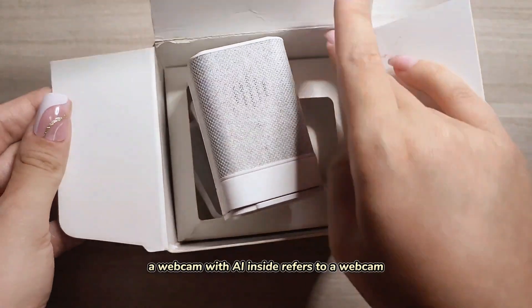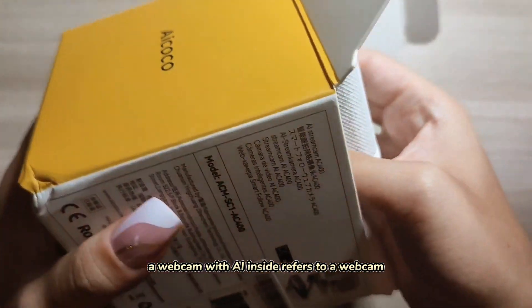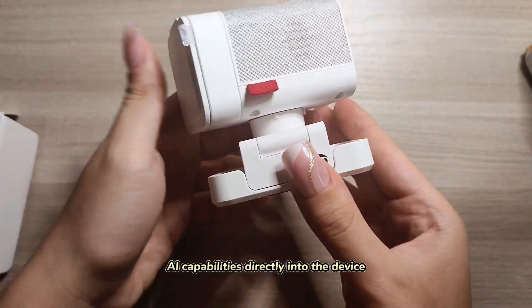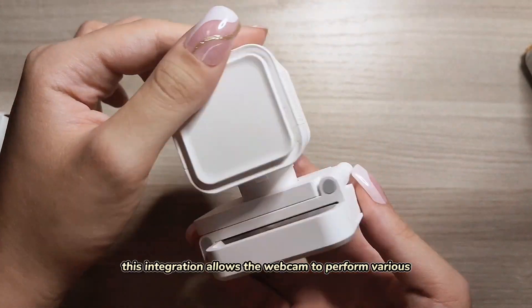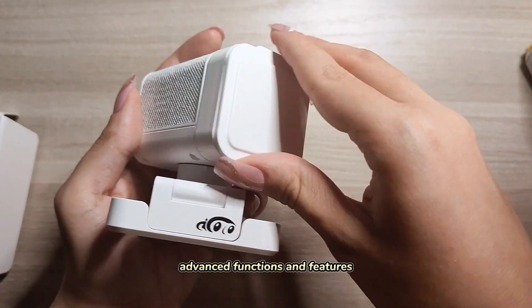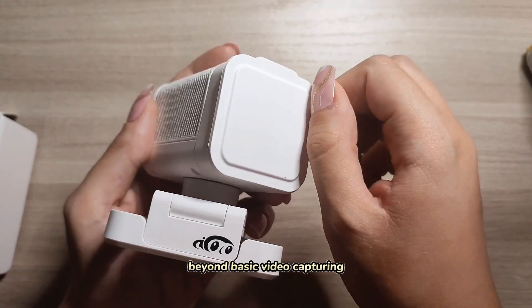A webcam with AI inside refers to a webcam that incorporates artificial intelligence capabilities directly into the device. This integration allows the webcam to perform various advanced functions and features beyond basic video capturing.